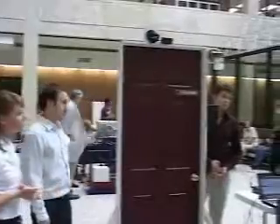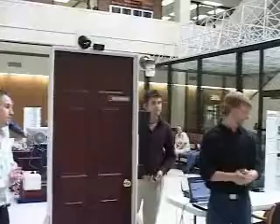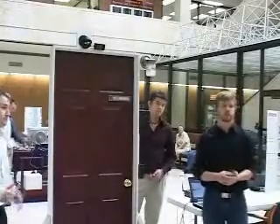We don't have it going out to the internet right now because there are so many security considerations. Right now it's just set up on a LAN, but it would be easy enough to make it accessible on the internet.